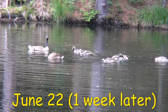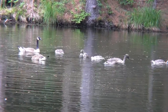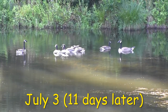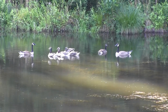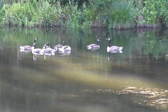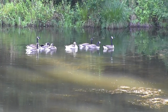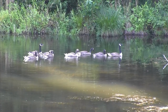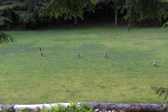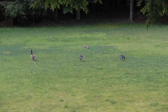The goslings' adult plumage is starting to show up. You can begin to see the traditional black head and neck with white chin strap. By now most of them have developed full plumage, and aside from their size, they are exact copies of their parents. You can tell which one hatched last. It's becoming harder and harder to tell the adolescents from the adults, but one sure way is to see who's paying attention and on the lookout, and who's just mindlessly grazing away.